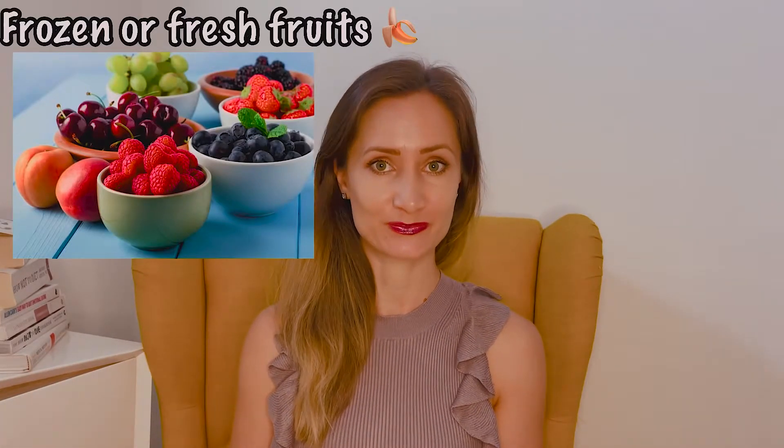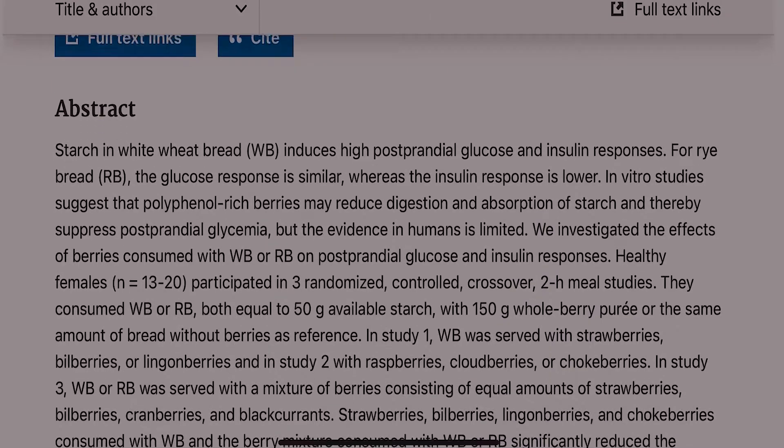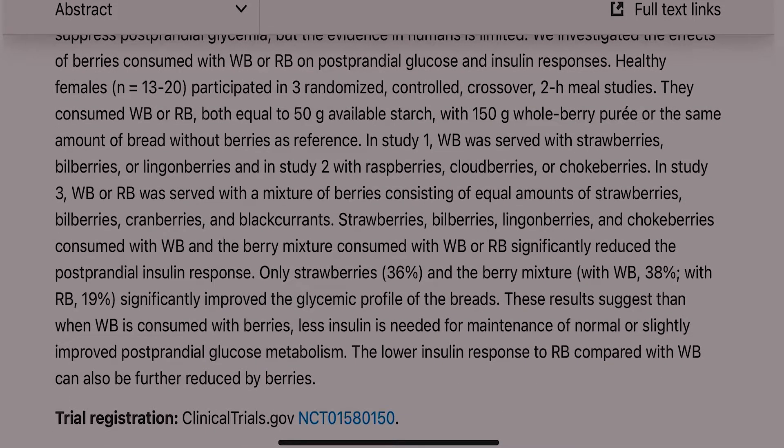Another sugar substitute is fresh or frozen fruits. Fruit doesn't have any empty calories, which makes it an ideal sweetener. Try sweetening oatmeal by mixing in banana, adding some berries or dates. There are studies showing that adding fruit can actually blunt the insulin spike from high glycemic foods. For example, white bread creates a big insulin spike an hour after eating it. By eating the same bread with some berries, even though you just added some more sugar, you're able to blunt the spike because the sugar was in fruit form.